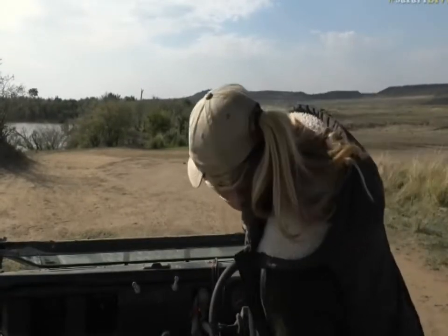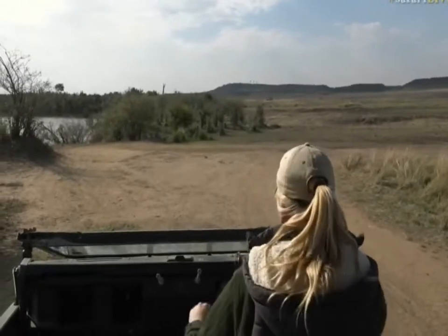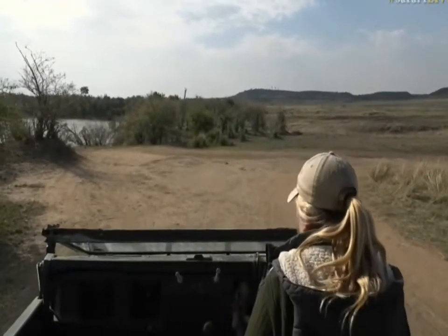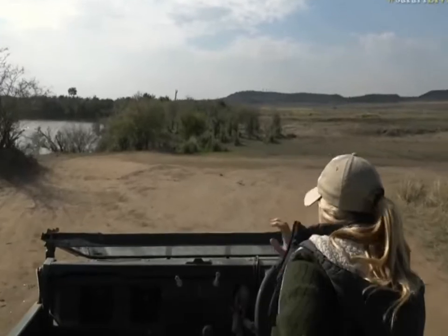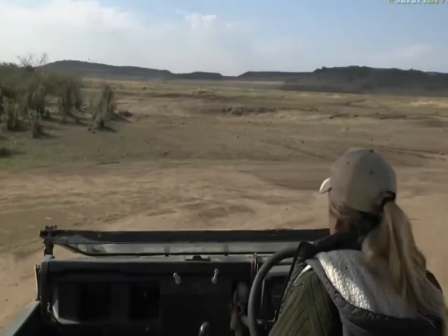Someone asked me whether crocodiles all over the world are the same species. I don't think so — I think they're subspecies of one another, but I'm not sure. I'm trying to think how closely related the saltwater croc and the Nile crocodile are — that would be quite interesting. I don't have a reptile book on me, so I'll do some research and we can talk about it this afternoon.